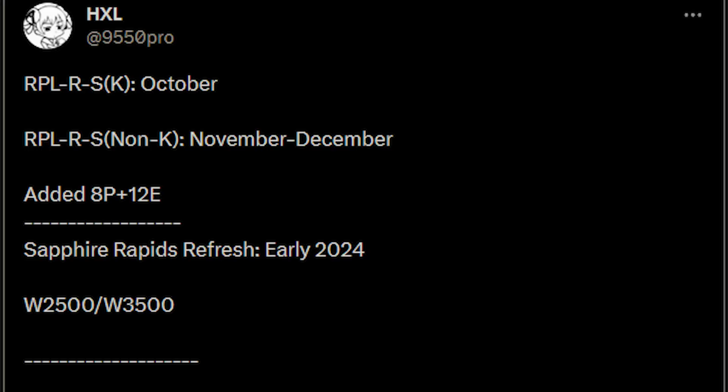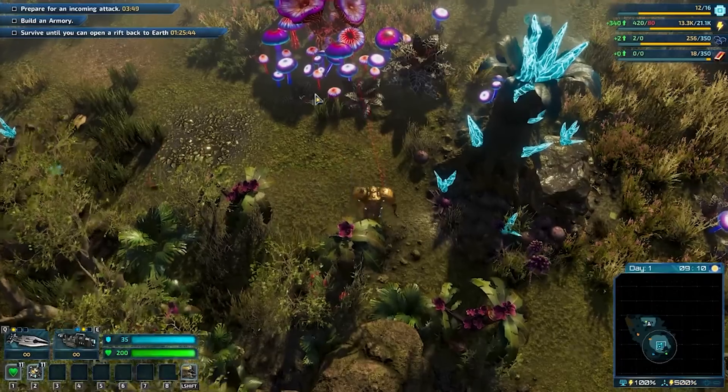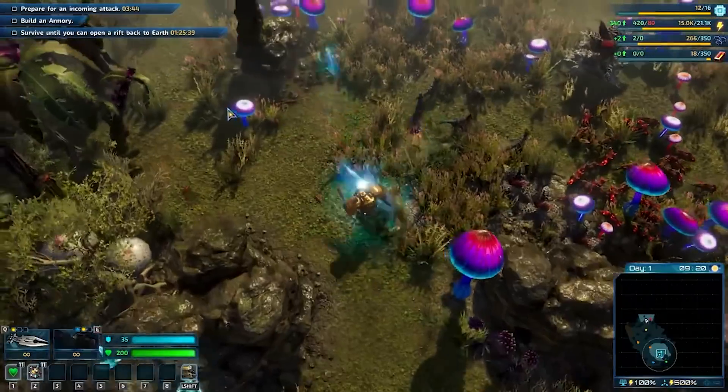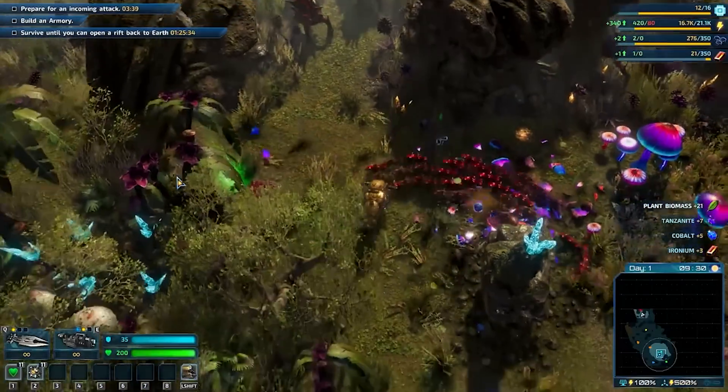This information of October 2023 for the release date is quite close to what I was personally told — that it's going to be around September time. This information is from Enthusiastic Citizen, which has been translated by HXL on Twitter. According to their information, there will also be a locked variant coming just over a month later, between November and December. The majority of the audience watching this video who are more hardcore are probably not so interested in the locked variants, maybe except for small form factor builds.